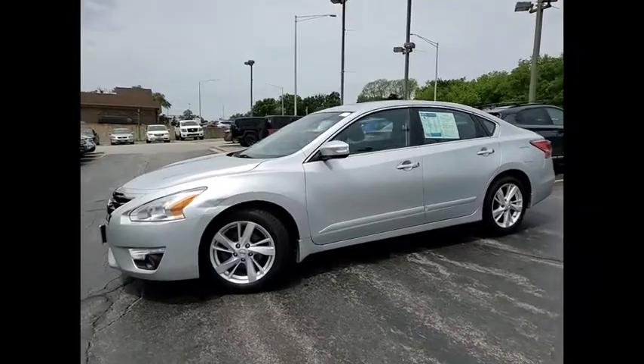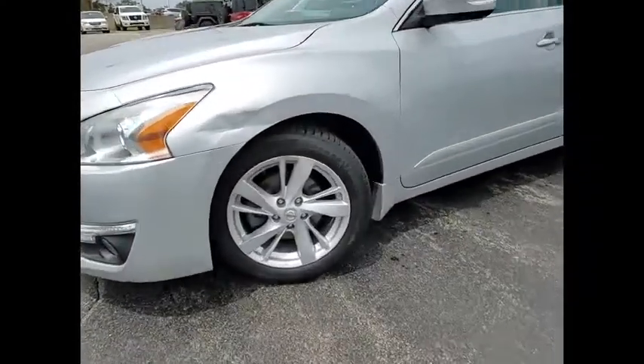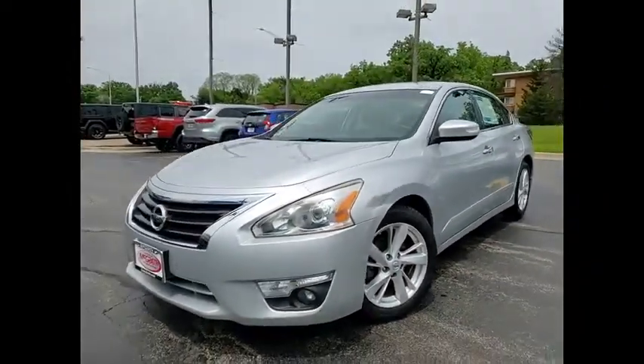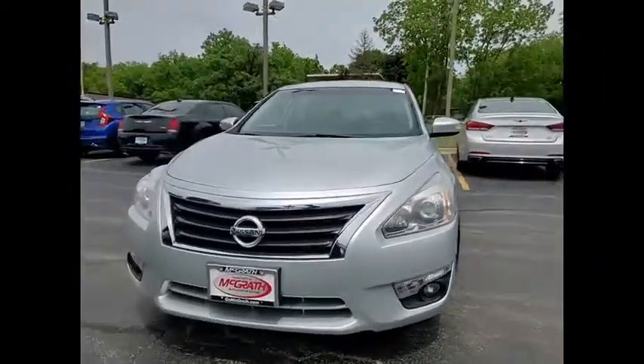Engine Immobilizer, Front and Rear Performance Tires, 4-Wheel Disc Brakes. Drive away with a great deal on this vehicle. Call or stop in today.